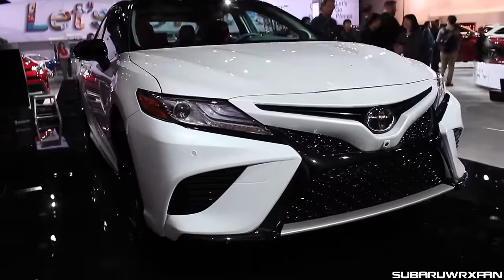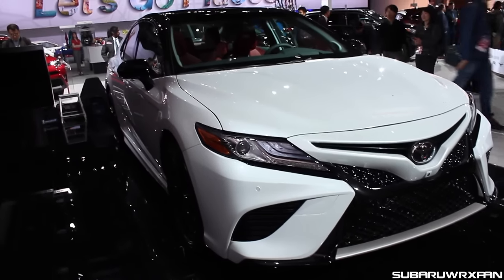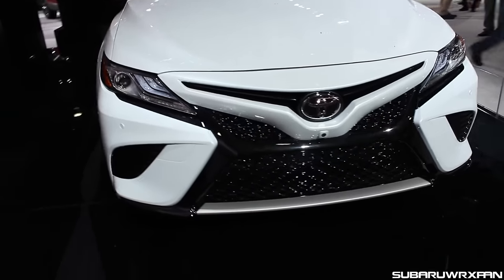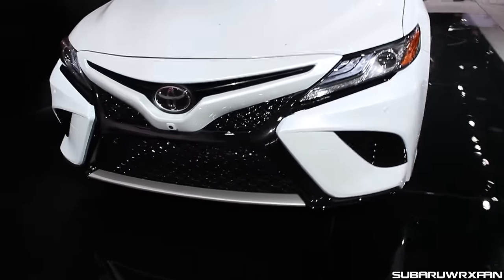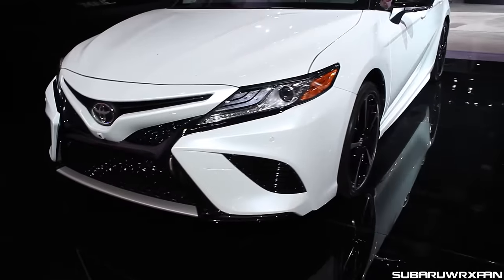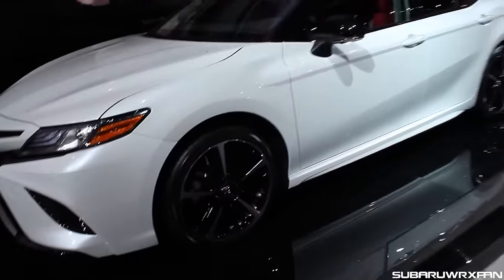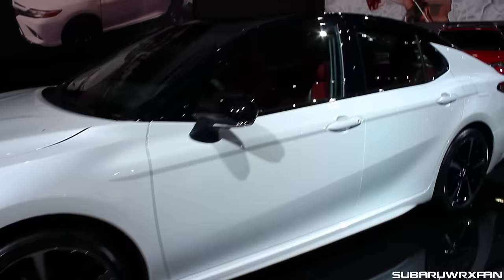The cool thing about this white one is it was used to introduce the new two-tone color option that you can get. They didn't say what colors exactly will be available, but obviously the white — and this one has a black roof. It also has a red leather interior, which looks really good too. Just a cool idea.